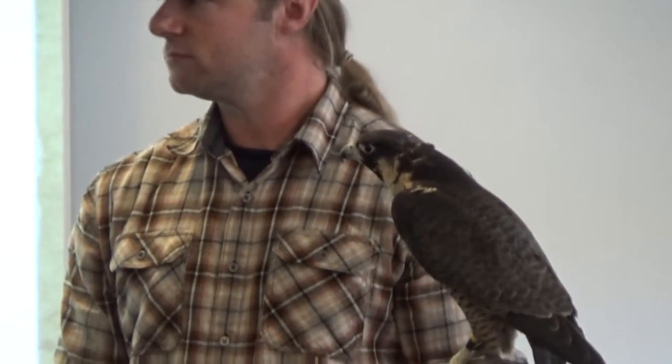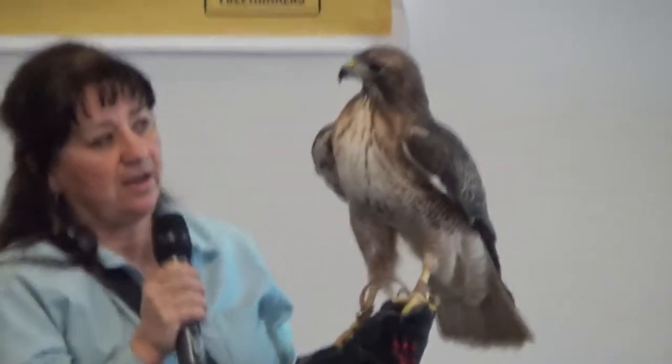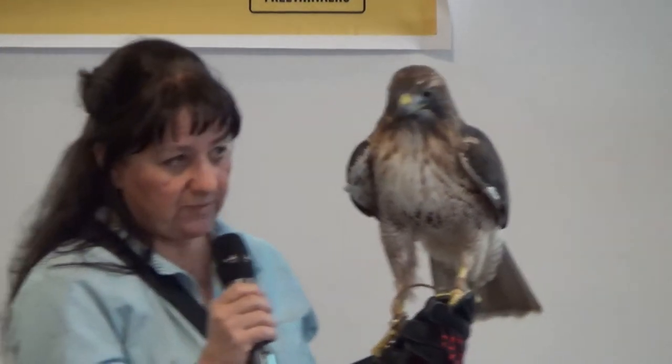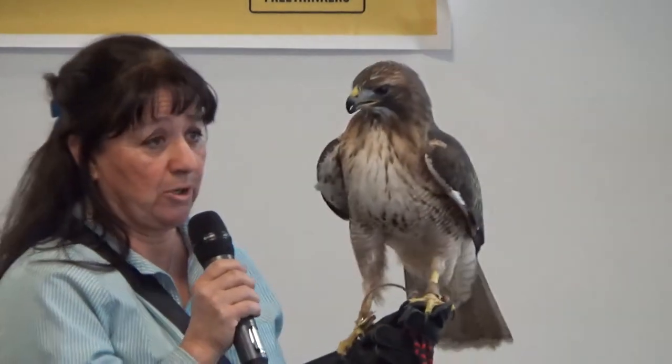This red-tail has been with me for seven years, which is a long time — most red-tails only live about three years, and that little kestrel about two. In captivity, these birds have been known to live up to about 35 years. In the wild, of every 500 red-tails born, only 250 will see their first birthday, and of that 250, only five will see their fifth birthday. So this guy's considered pretty old.